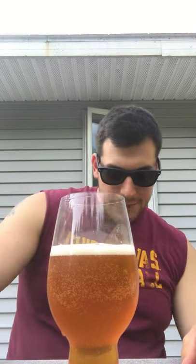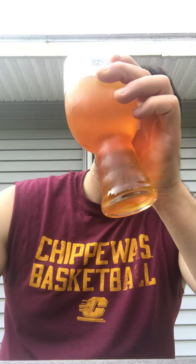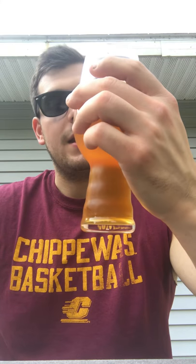Real nice golden honey color, quarter finger of head, carbonation looks nice, bubbles rising to the top pretty rapidly. Almost looks like a lager head on top - real clean, crisp. The head is really just dissipating. Looks like some medium-sized bubbles compacted tightly together and then spreading apart.